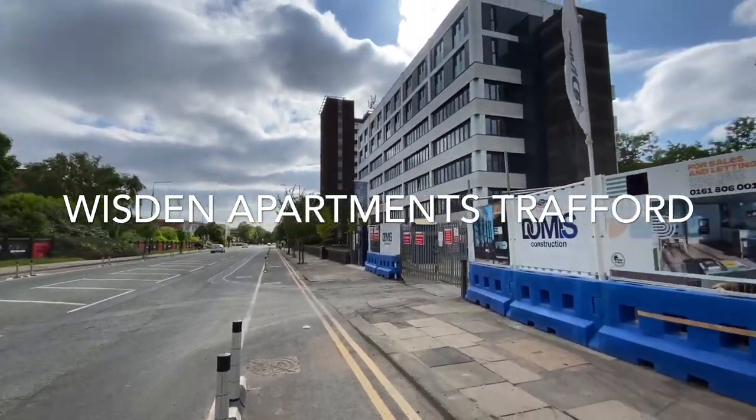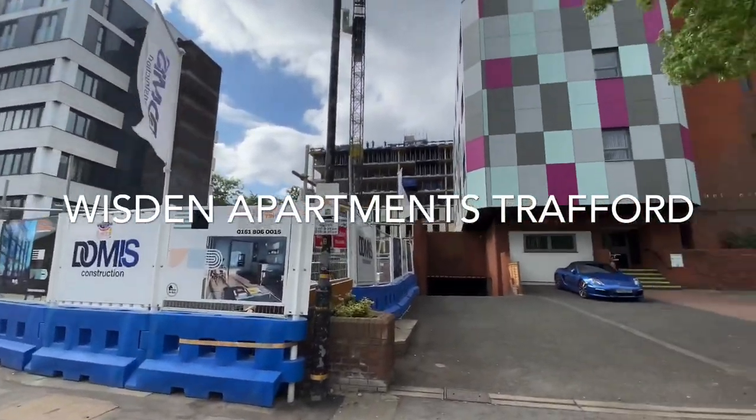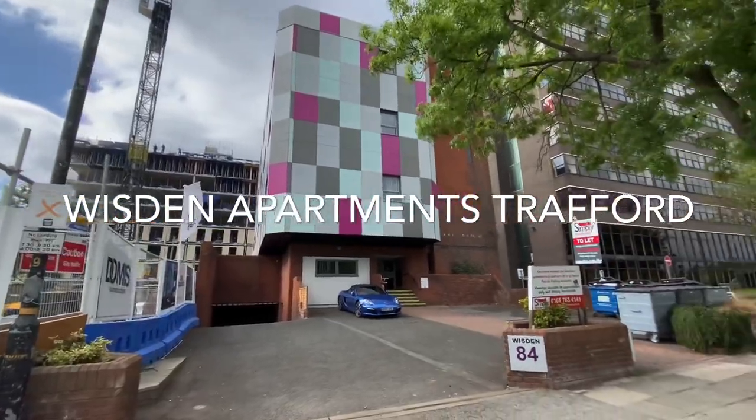Simpler Residential are delighted to offer for rent this one bedroom, self-contained apartment located at Talbot Road, Old Trafford.